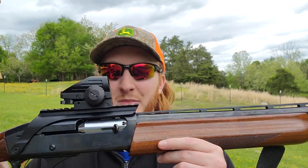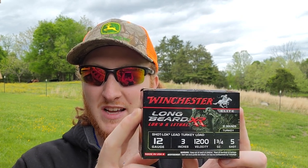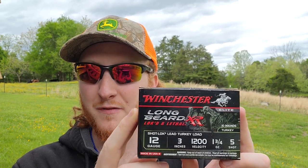The gun we're running today is the Remington 1187 Premier, which has shown some very good performances on the channel. As for the load, we're starting with a safe bet — the Long Beard XR, 3-inch 12-gauge, 1200 feet per second, 1¾-ounce load of fives. Those Long Beard fives have performed pretty well out of this gun before and are a very reliable shell in most setups.